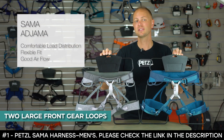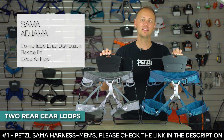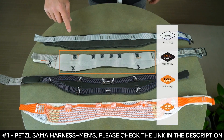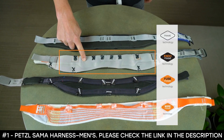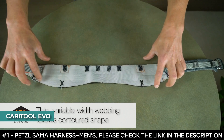It features two large front gear loops that are rigid, making it easy to clip and unclip while your equipment is still attached. It also features two rear gear loops that are flexible and angled to bring gear forward and offer comfort when carrying a backpack. The harness features a rear loop that accommodates accessories like a chalk bag, tagline, or other gear, and is also compatible with Karatool Evo for carrying ice tools.